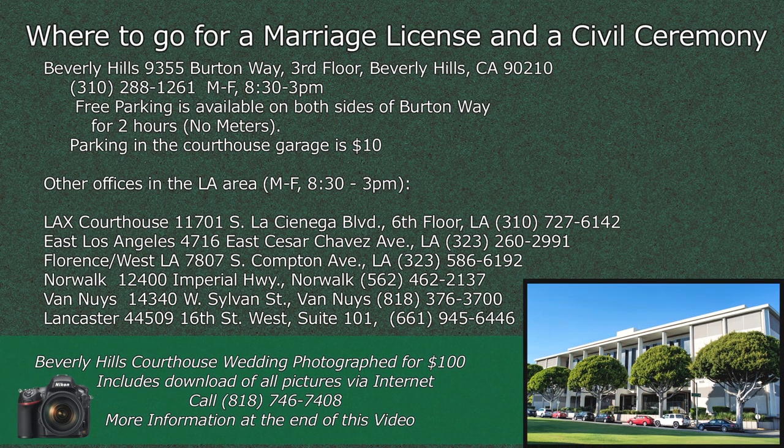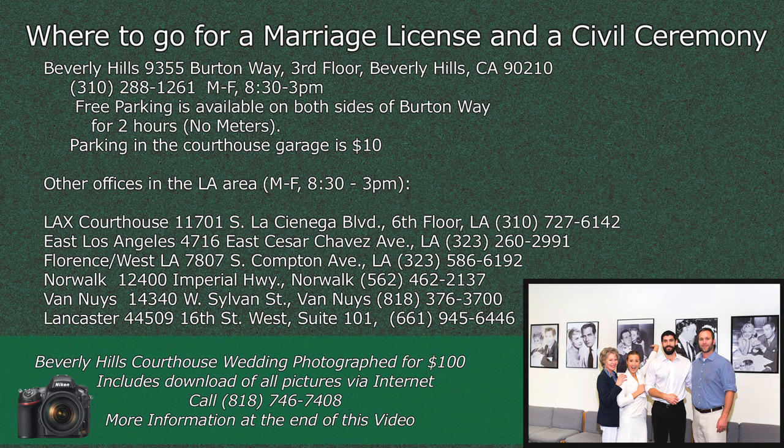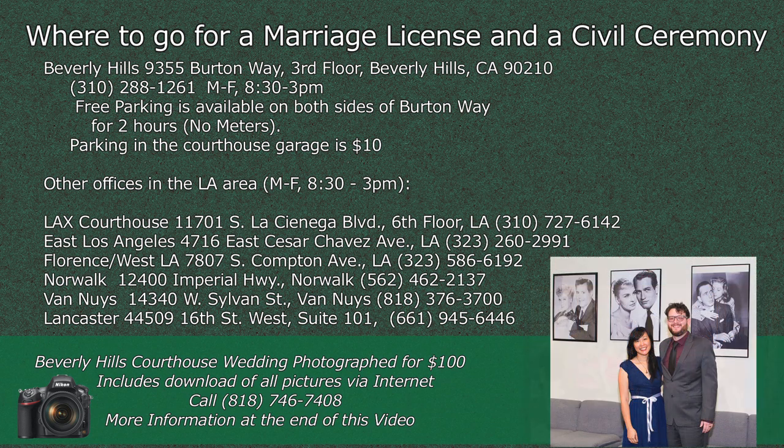Where to go for a marriage license and a civil ceremony: in Beverly Hills, go to 9355 Burton Way, park, and then go to the third floor. The clerks are available Monday through Friday from 8:30 a.m. until 3 p.m. There's free parking in front of the courthouse on both sides of Burton Way for two hours — no meters. This is plenty of time to get your marriage license. There's also parking in the courthouse garage for $10.